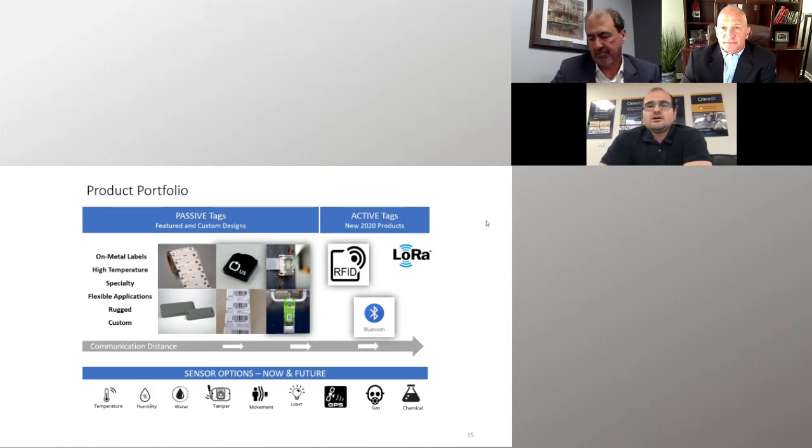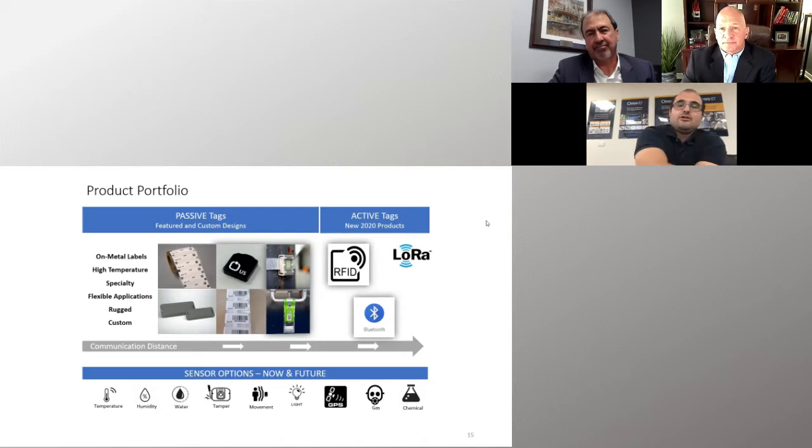We're a very agile company. A large percentage of our products manufactured each year are bespoke. We can customize and tailor products for customers and applications. We produce tags for everything, ranging from golf balls to aircraft carriers — tags for anything and everything, really.